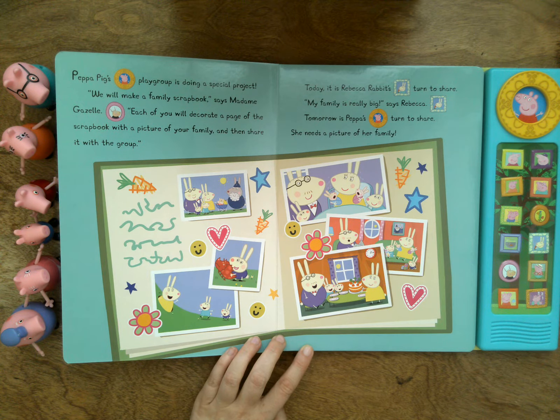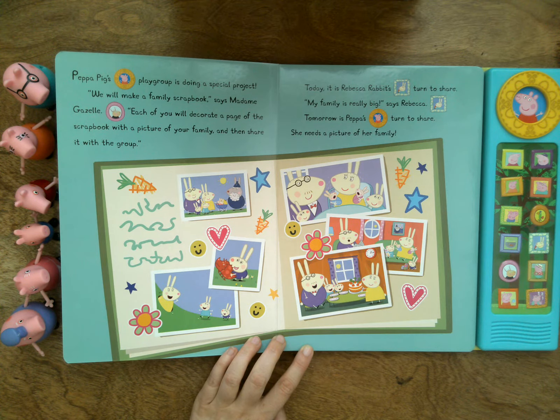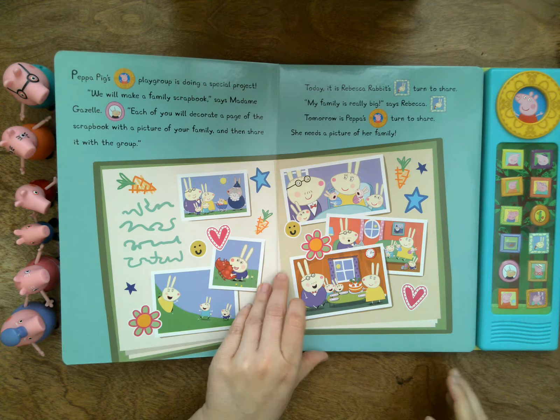My family is really big, says Rebecca. Tomorrow is Peppa's turn to share. She needs a picture of her family. Okay, let's turn the page.